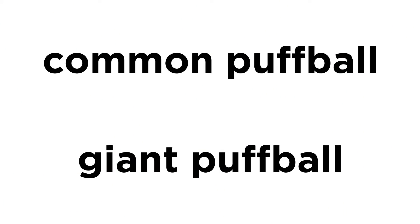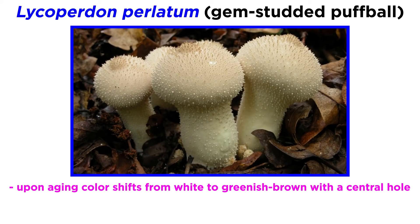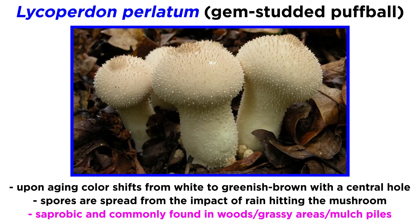Two notable species of puffballs within the order Agaricales are the common puffball and the giant puffball. The gem-studded puffball, or Lycoperdon perlatum, has a small white fruiting body covered in small dart-shaped warts. As the mushroom ages, the color shifts from white to greenish brown and a central hole forms. The spores are spread from the impact of rain hitting the mushroom, creating a puff of spores with each raindrop. The mushroom is saprobic and is commonly found in woods, grassy areas, and mulch piles.